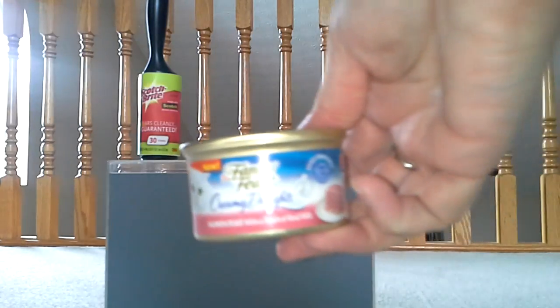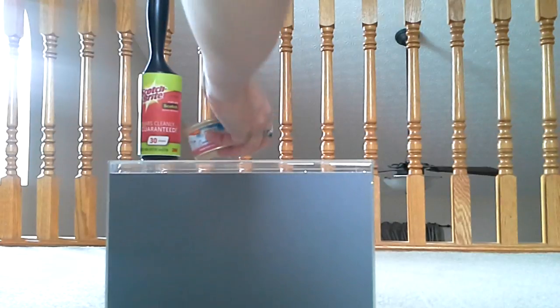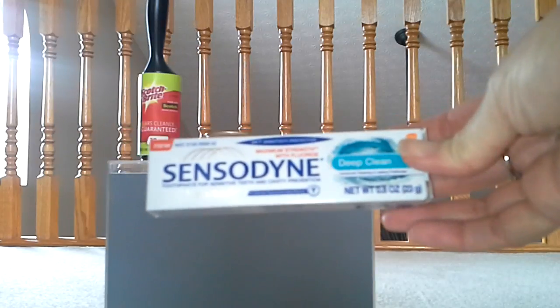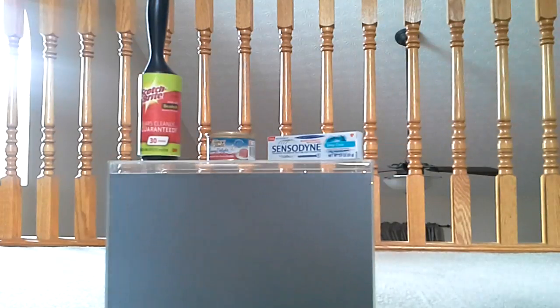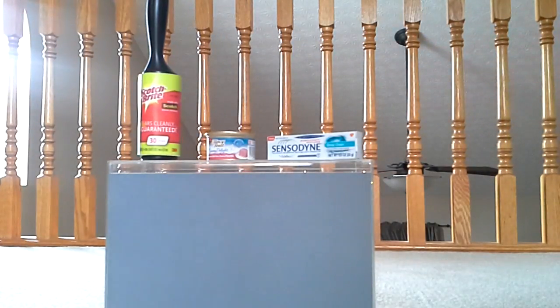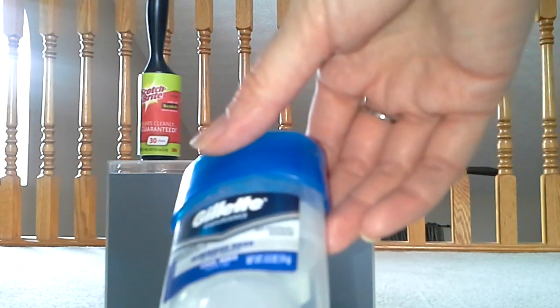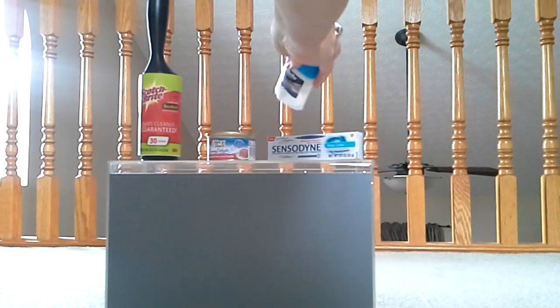The next thing — my cat will be excited — is the Fancy Feast Creamy Delights Salmon Feast with a touch of real milk. She loves wet food and gets it as a treat once a week, so I'm sure she'll like that. The next item is basically something you get at the dentist — Sensodyne Deep Clean Toothpaste. And the next item I'd give to my husband, who travels a ton for work: the Gillette Endurance Cool Wave Clear Gel Deodorant. Smells pretty good — smells like a clean man.